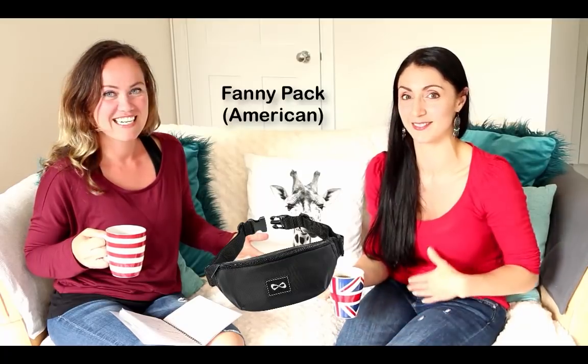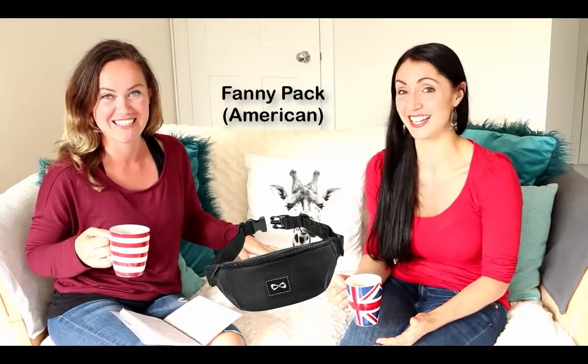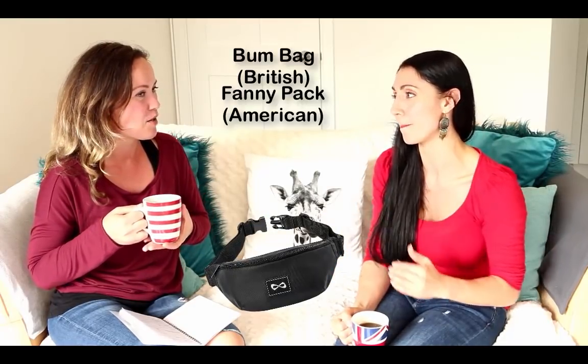When I was packing to come over here to London, I said I'm gonna pack my fanny pack. Fanny packs are cool again, right? A fanny pack in the UK — well, your fanny in the UK is... it's like a private part? A woman's private part. It's like your vajayjay. Oh my god! We call a fanny pack a bum bag.